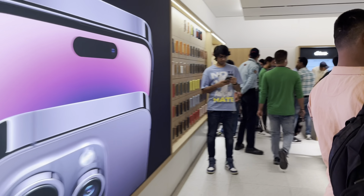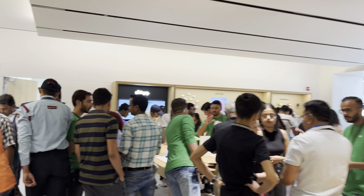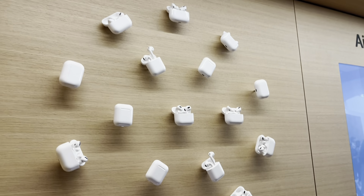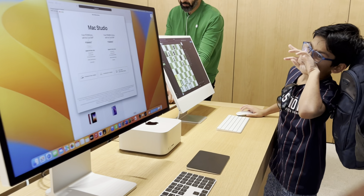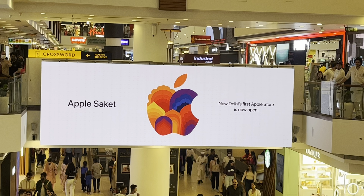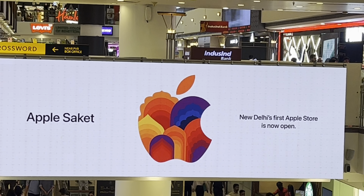On the right there is a beautiful logo of Apple and then there are people welcoming us. You can see the complete store from the front, and you have to follow the queue to enter inside the complete premises of Apple store, according to the Saket Select City Walk mall's norms. And then people are welcoming us.